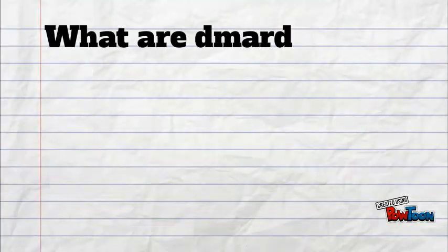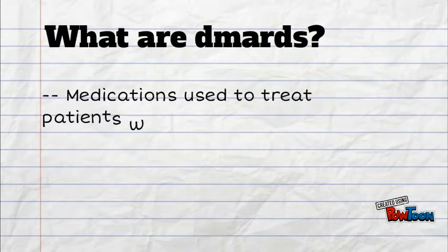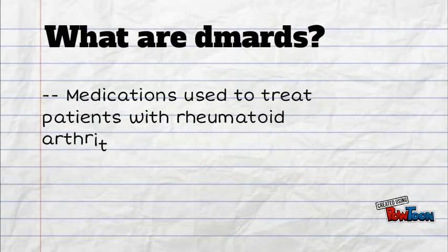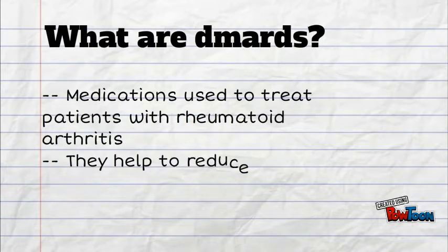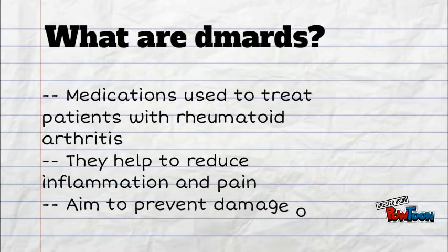What are DMARDs? They are medications used to treat patients with rheumatoid arthritis. They help to reduce inflammation and pain, aiming to prevent damage of joint structures.